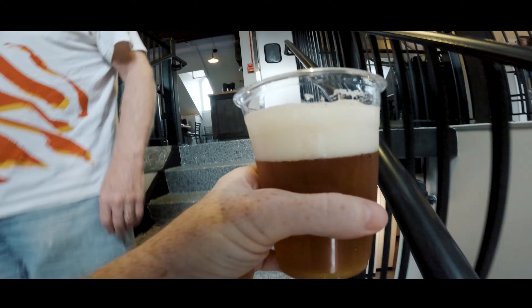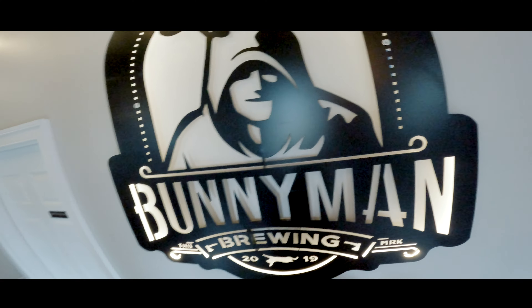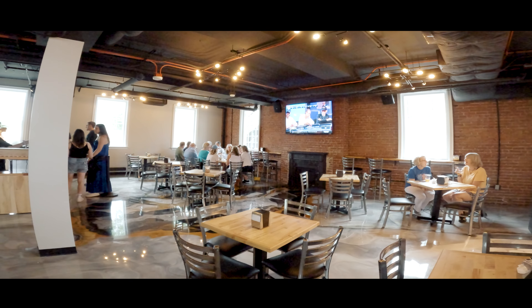I got the West Coast IPA. Up the stairs they have a second pouring section — one up, one down. This is actually a really cool setup. They've got the downstairs, an upstairs loft, and here is the outdoor patio section.